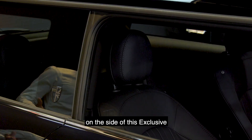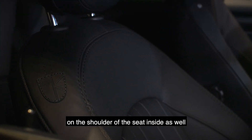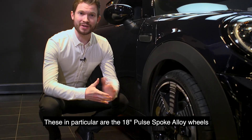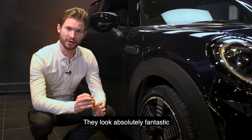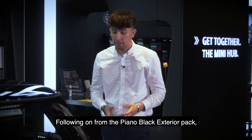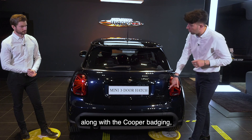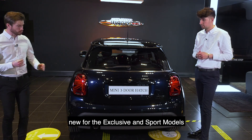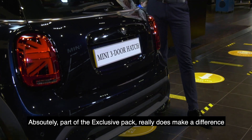On the side of this Exclusive, we have Mini Yours badging on the B-pillar, directly mirrored with a leather Mini Yours badge on the shoulder of the seat inside. A standout feature on the Exclusive is the wheels — these are the 18-inch Pulse Spoke alloy wheels, brand new for this model, finished in bi-colour with a diamond-cut finish. At the rear, following on from the piano black exterior pack, the Mini wings are finished in black along with the Cooper badging, and new to this is the black exhaust tip. Also new for the Exclusive and Sport models, rear parking sensors are now standard.